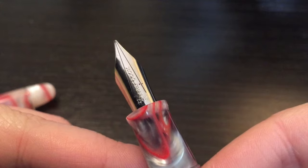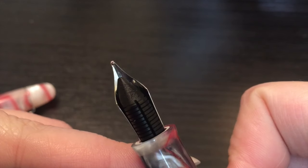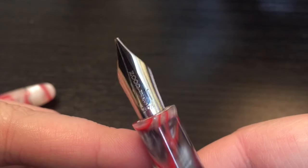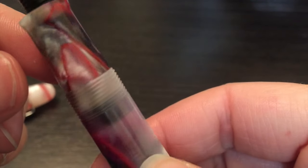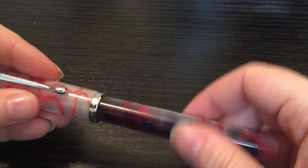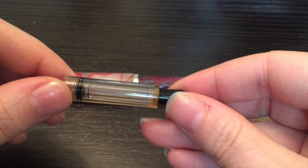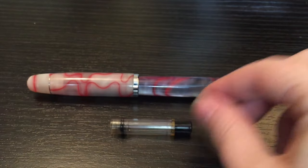The only downsides really to this pen — and that goes for all Noodler's pens — is that they can be finicky. So they can railroad a little bit. You have to play around with the nib in the feed as far as placement goes, so you can definitely have some issues. When they work, they work beautifully, but they do have a tendency to sometimes not work. So you have to play around with it. They're meant to be like a tinkerer's pen.